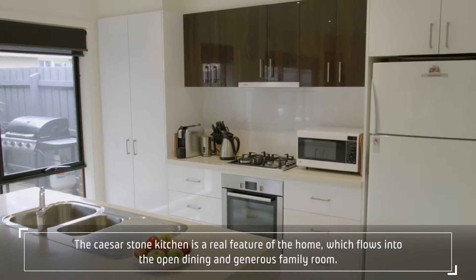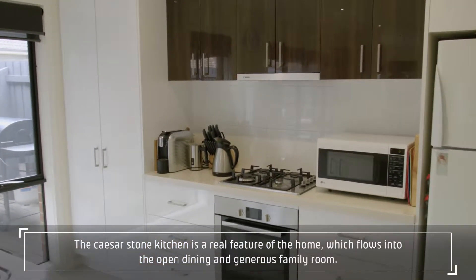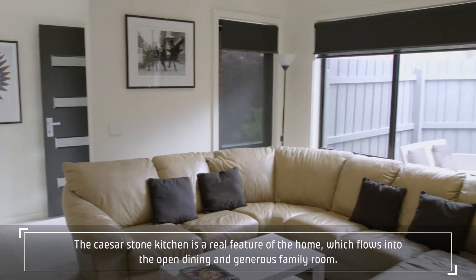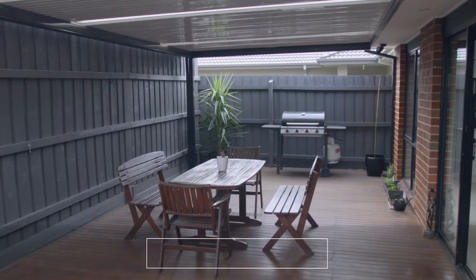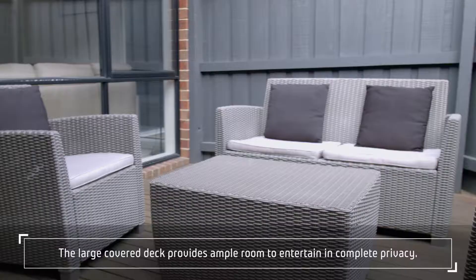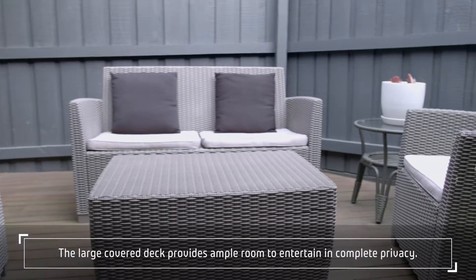The Caesarstone kitchen is a real feature of the home, which flows into the open dining and generous family room. The large covered deck provides ample room to entertain in complete privacy.